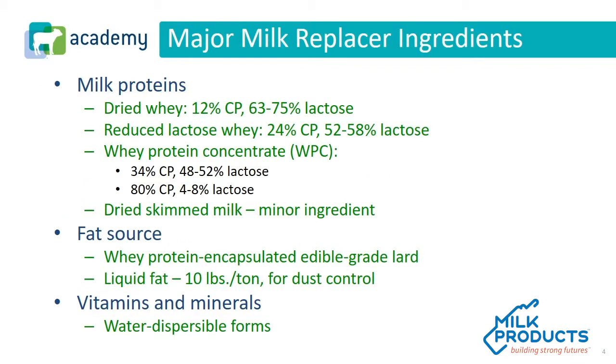Let's first talk about the major ingredients in a milk replacer. When it comes down to it, there are really three major types of ingredients: milk proteins, fat sources, and vitamins and minerals.